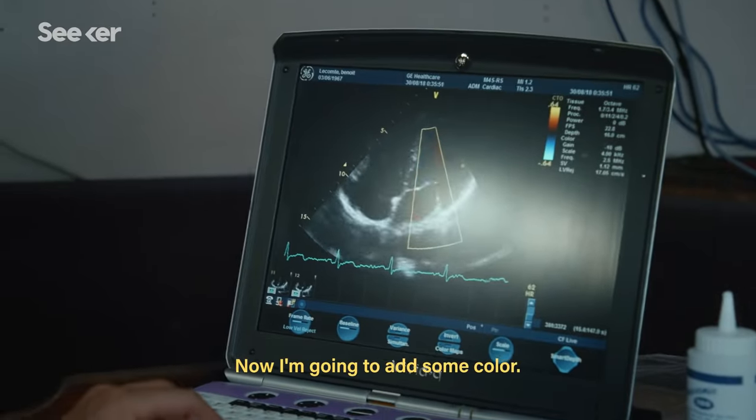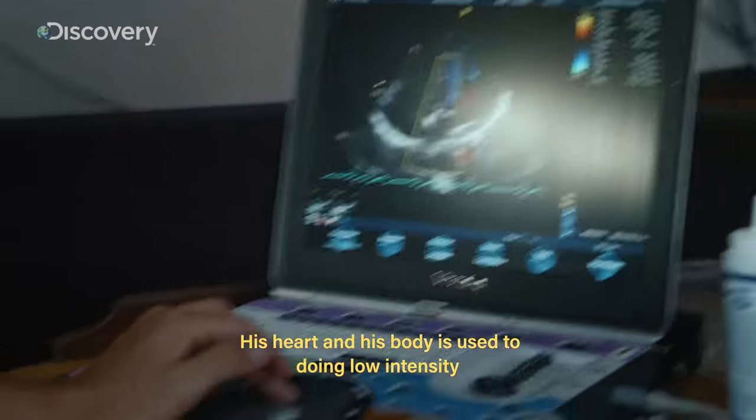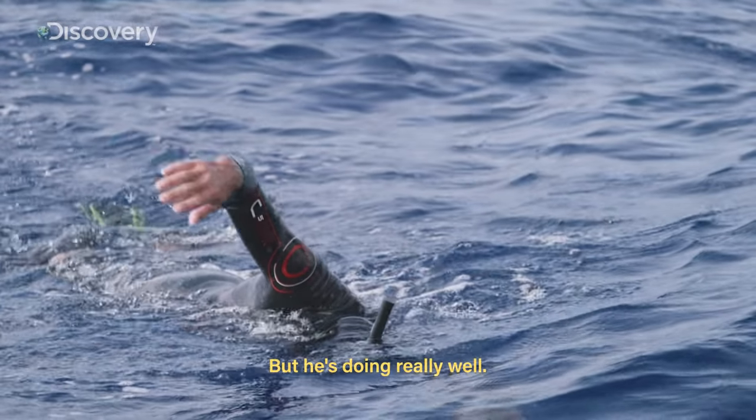Now I'm going to add some color. Now you can actually see how the blood is flowing. His heart and his body are used to low-intensity but long-duration exercise — endurance. But he's doing really well.